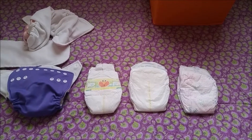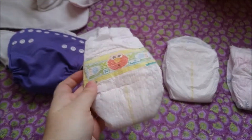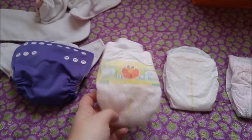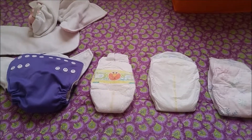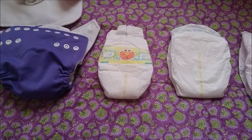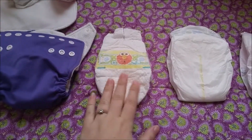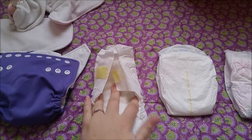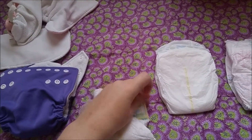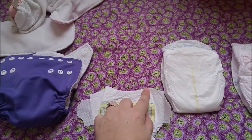First, we've got Pamper Swaddlers. These are what the hospital gave me when I had Elaine — not this specific one, these are ones I bought with Evelyn — and I absolutely loved them. While Elaine was in disposables before her umbilical stump fell off, she was in Pamper Swaddlers. They are super soft on the outside and inside, and they have that little bow that goes down so it's not rubbing on the umbilical stump.